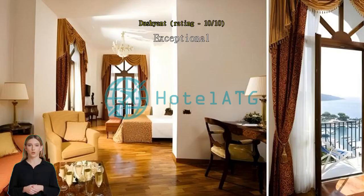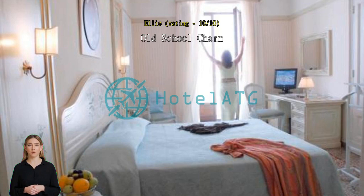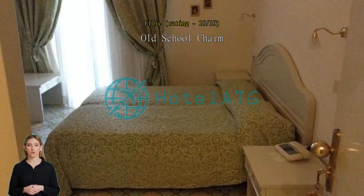Exceptional, amazing view. Old school charm — I love my stay at Europa Palace. It's a great location, a five-minute walk from the main square. It is very traditional and has maintained a lot of its original character; it feels like you are stepping back into the Italian Riviera heyday, which I loved.